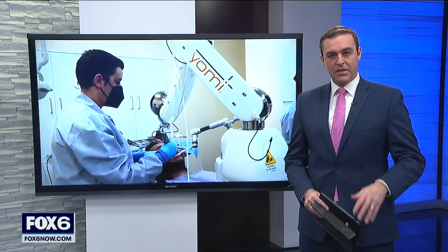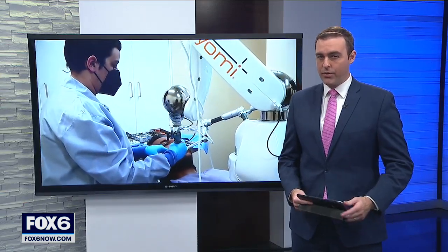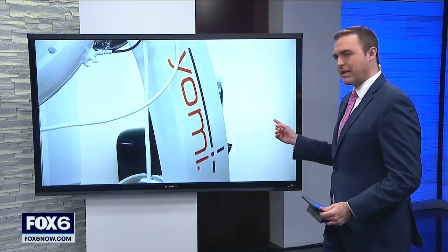A lot of candy will be rolling in this weekend. If you're not careful, you could need a trip to the dentist, but not this dentist.